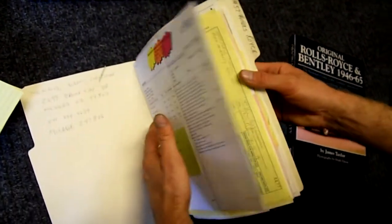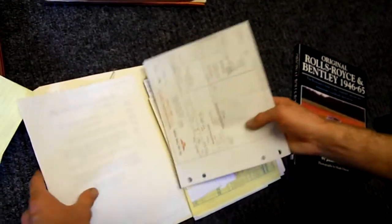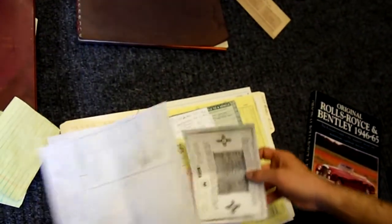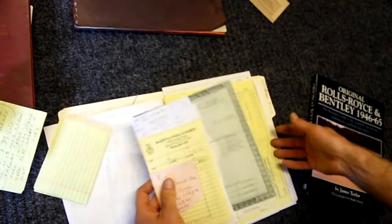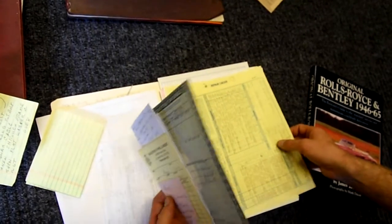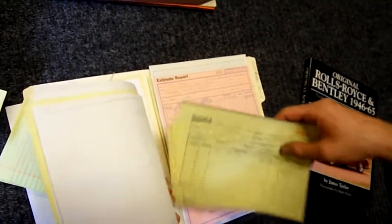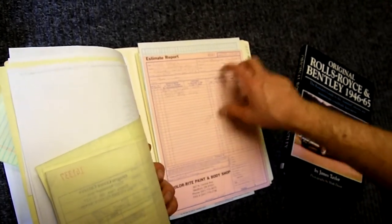A lot of history of the car, even from the second owner — some nice stuff. Look at this bill of sale from 1962 when the car was purchased for $7,200. And a lot of nice history for the car going back to about 2003 or 2004. The tires and paint were done in 2001.